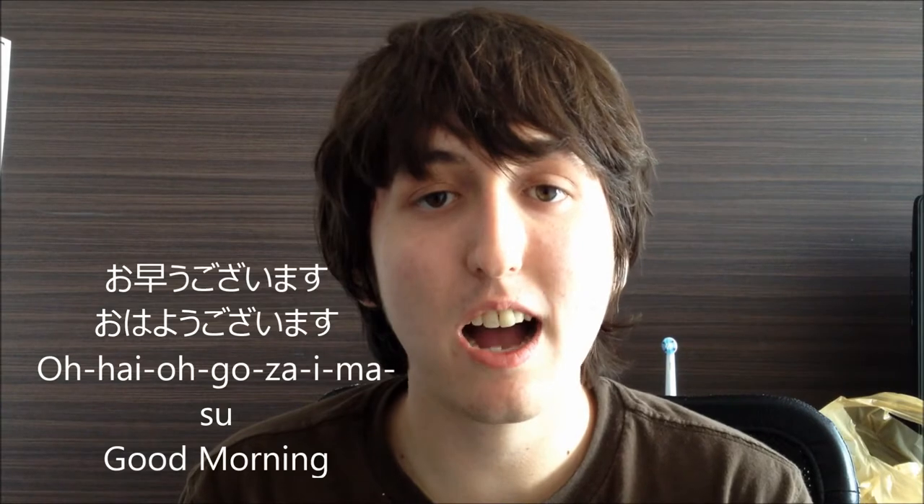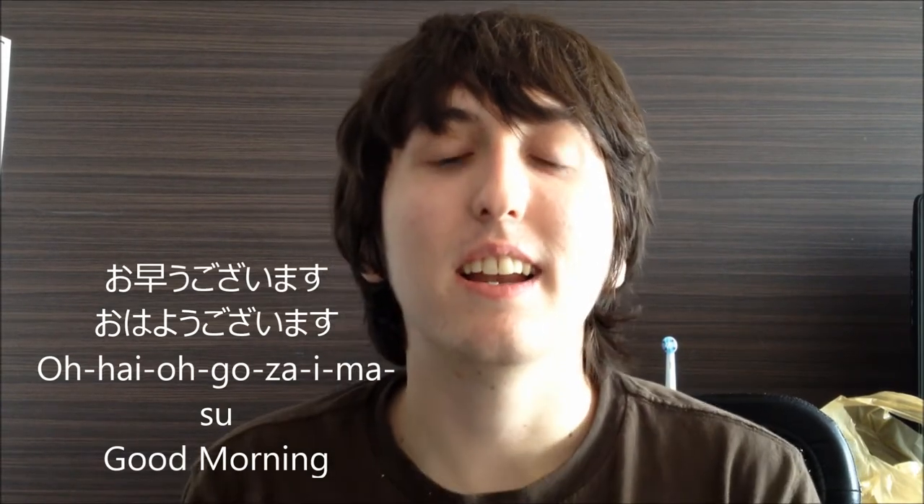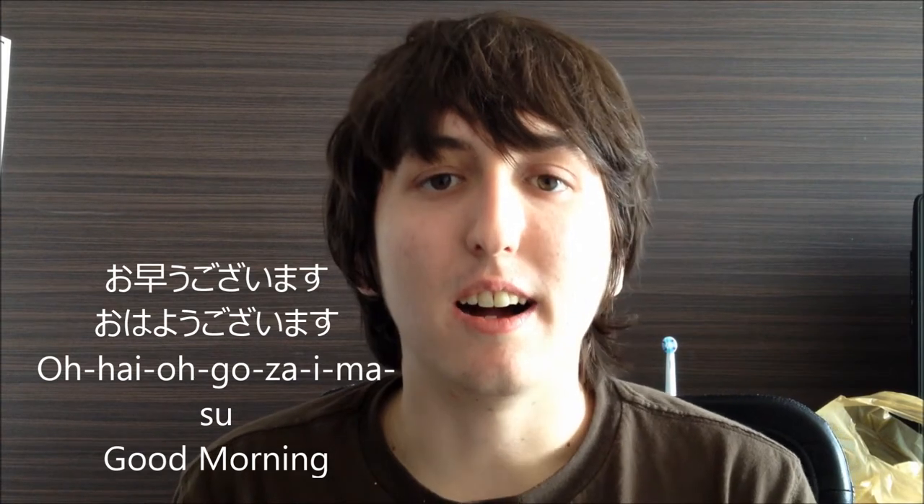Okay guys, so now we're going to do something I'm going to call Japanese Phrase of the Week. Basically, I'm going to teach you a Japanese phrase — maybe a word or a few words — that has something to do with the video of that week. So the first word I'm going to teach you is 'Ohayo gozaimasu!' which means 'Good morning!' It's the polite way to say good morning. You'd say it to someone you don't really know or an acquaintance, not a close friend.